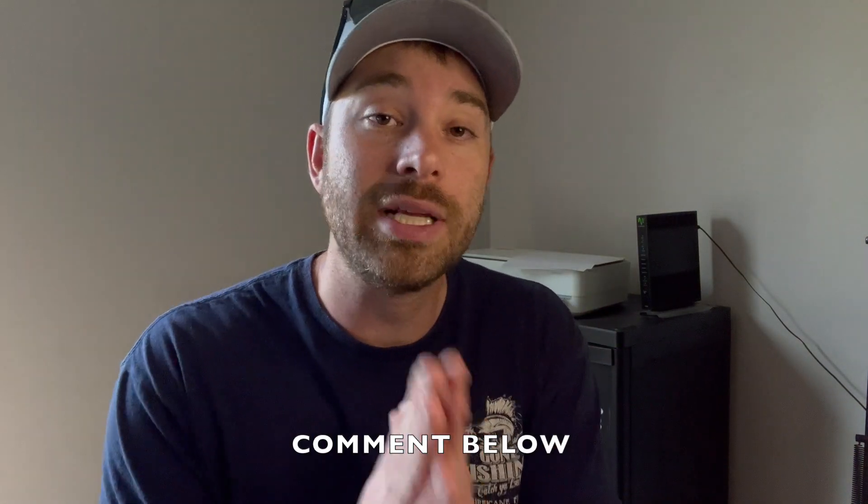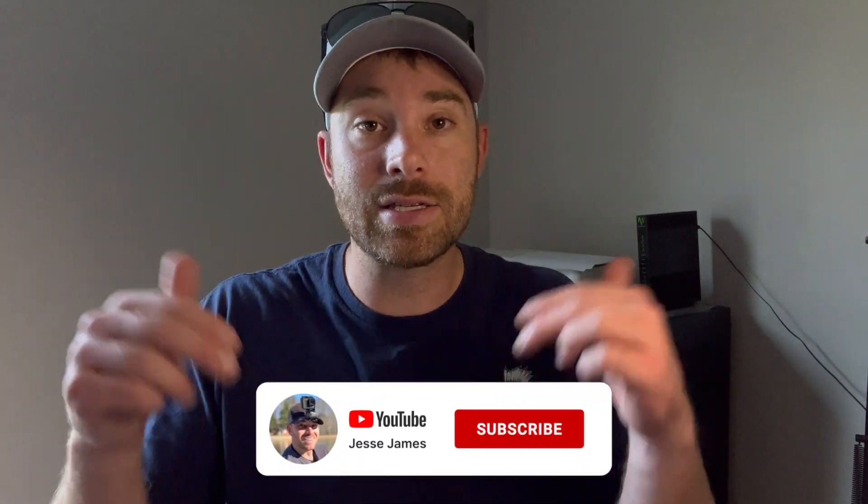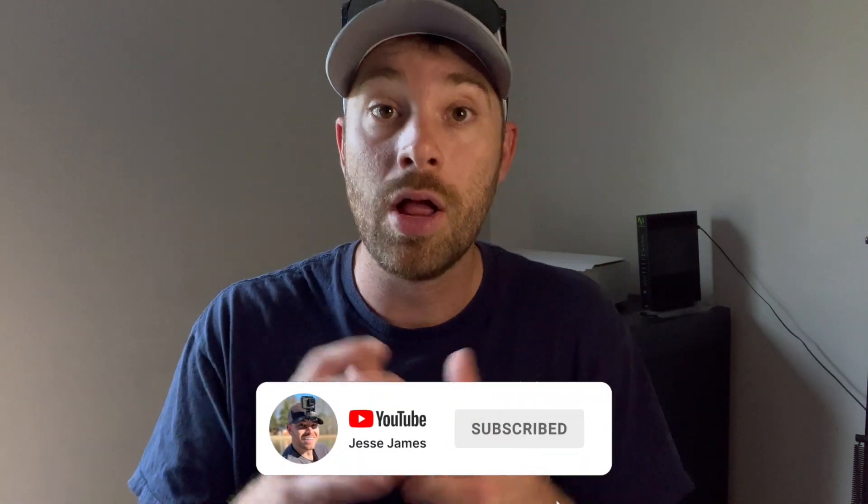The fish was clearly active, breaking the surface, and chasing bait fish. Comment below — I would love to hear your thoughts on what species of fish that was. Thank you so much for your feedback, I really appreciate it. If you like this video or just like to fish, please hit that subscribe button and the notification bell.